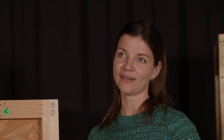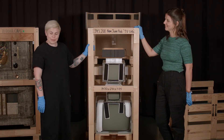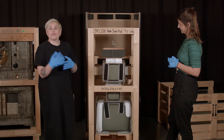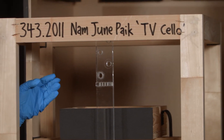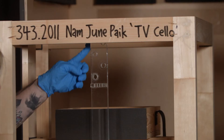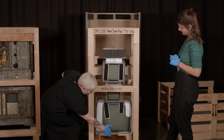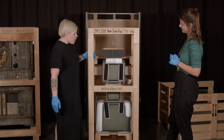We're going to look at another work now, which holds a very special place in the gallery's history. This is a partially uncreated TV Cello — what we're looking at are three naked CRTs that have been removed from their outer shell, so it doesn't look like how your grandmother's TV would have looked in her 1960s living room. You can see the Perspex sculpture that creates the cello structure — here is the area where the keys go, and here are where the bass strings run down the entire body of the work.